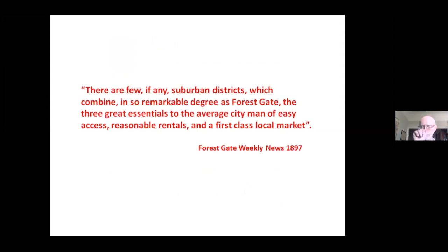This newspaper summary from the late 19th century emphasises the easy access to London enabled by the railway, the reasonable rents, and a first-class local market — which I take to be a very good shopping street in Woodgrange Road.